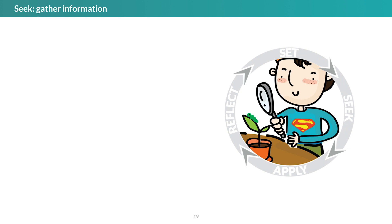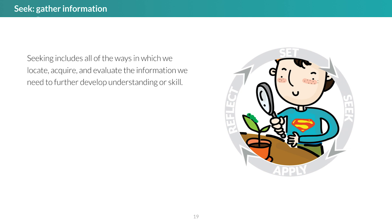We call the second step in the cycle seeking. Seeking can take the form of being instructed, but it also includes all of the ways in which we locate, acquire, and evaluate the information we need to further develop understanding or skill. The most important skills associated with this step are abilities for determining what information is needed, gathering that information, and evaluating its quality.